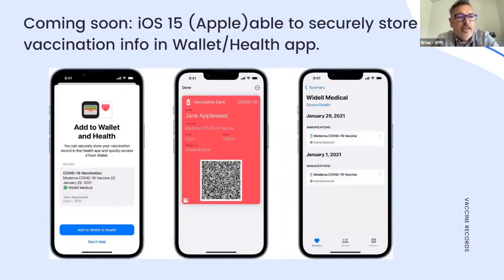Just released in beta — meaning not fully ready — Apple has released iOS 15. When you download it to your iPhone, you'll be able to add your vaccine information securely to your wallet and health apps. That's coming soon and should be another easy and secure way to display this information. Many folks may want to wait until the bugs are worked out first.